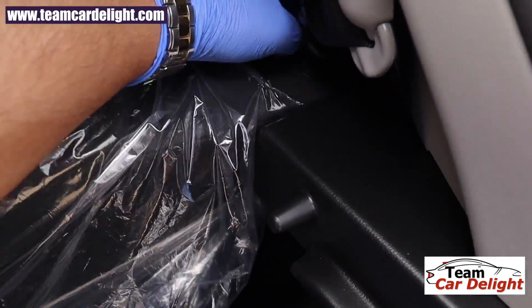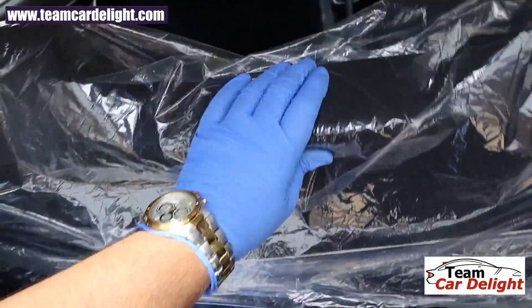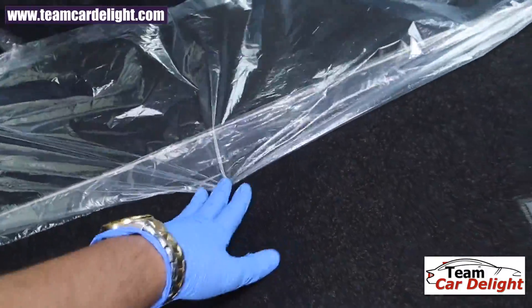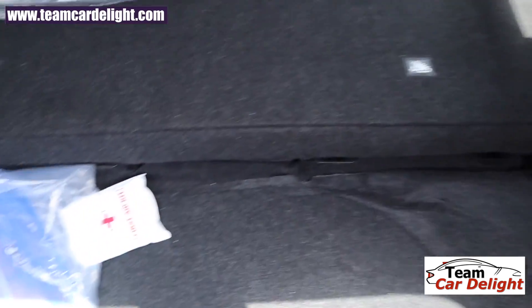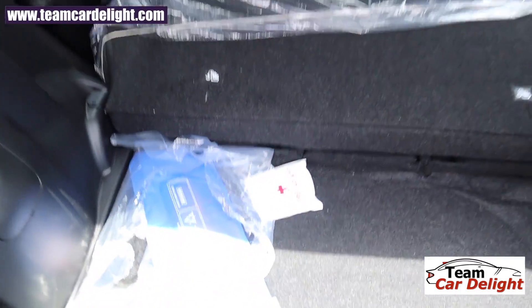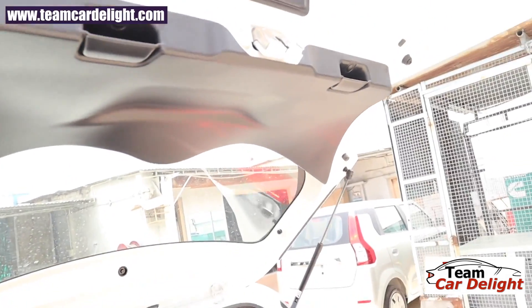Let's fold down the rear seats, which have bench folding. This shows the total extended luggage area of the Swift. There are ISOFIX child seat mounts and a first aid kit included as well.